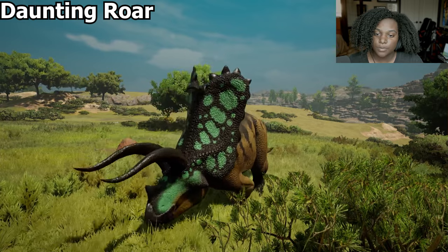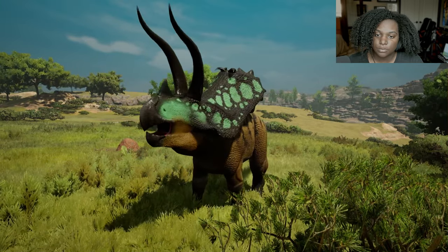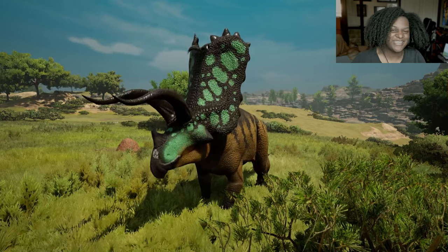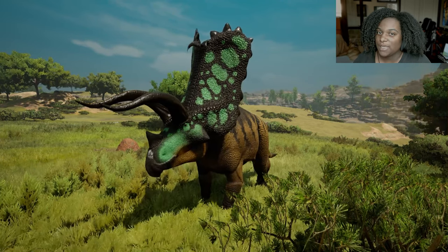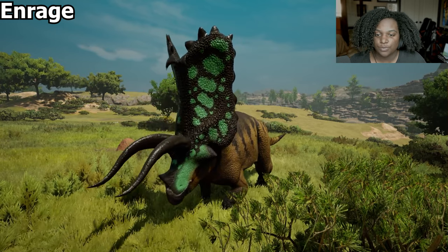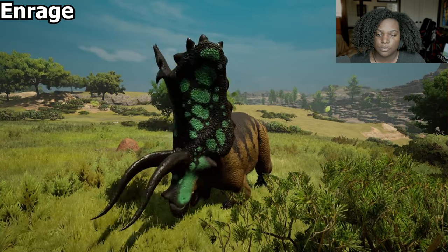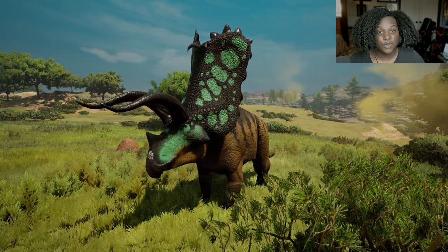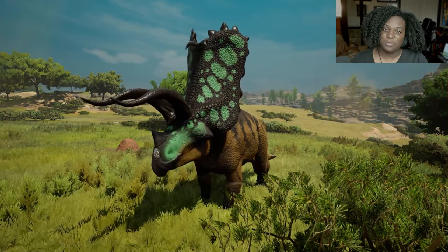Then we have our voice abilities. First up is Daunting Roar — it sounds awesome, but the animation is definitely from Eotriceratops. That's going to give your opponents a 15% damage reduction for 15 seconds, which is decent. And lastly we have Enrage — that's a pretty new animation, I like that one. That's going to give you 15% more damage for 30 seconds, which is probably the one I will be using more often.